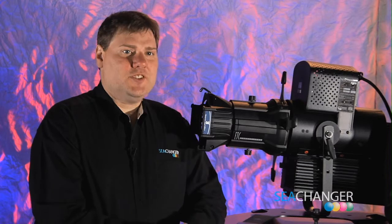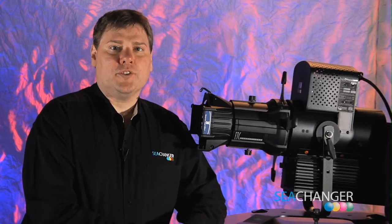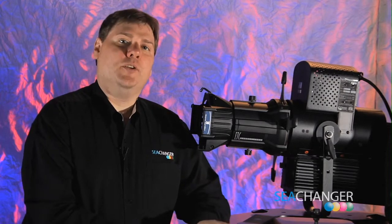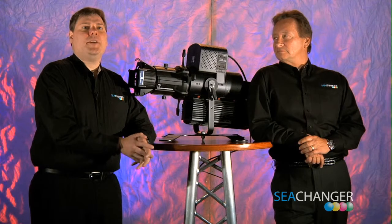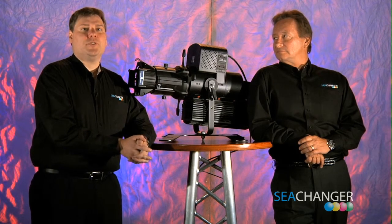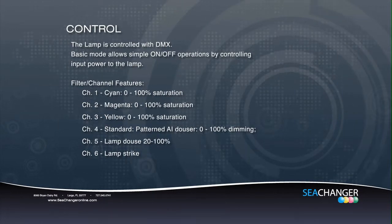Programming with the C-Changers has become relatively simple with the help of lighting manufacturers. They have created fixture libraries that contain all of the DMX information needed to program with the C-Changer. Some of the DMX information includes dimming, color, and lamp controls. To download these fixture profiles, please visit your manufacturer's website. The C-Changer Nemo profile uses a DMX block of six continuous channels.